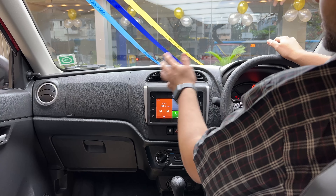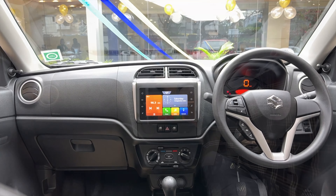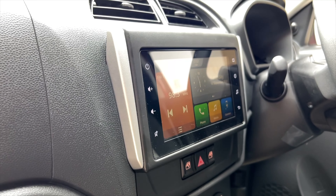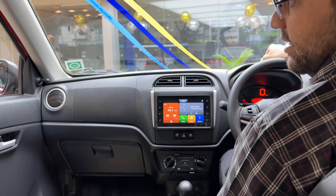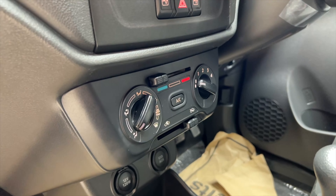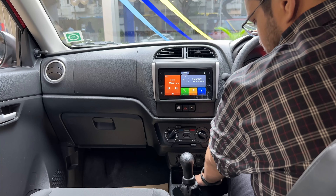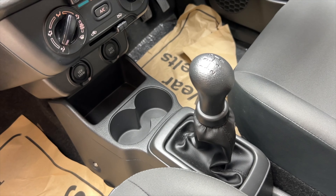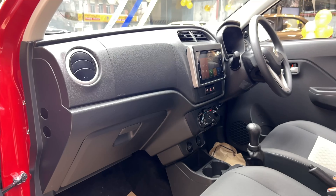The interior is totally black. We have AC vents and a 7-inch touchscreen with Android Auto and Apple CarPlay. The front two windows have power windows, but the rear windows are manual. There are AC controls, 12V charging, USB and Aux ports, and two cup holders. We have a 5-speed manual gearbox and two airbags.